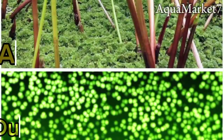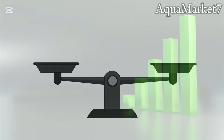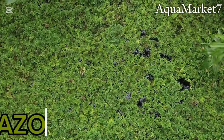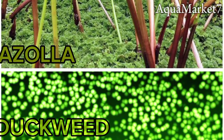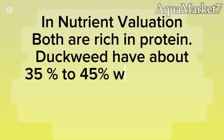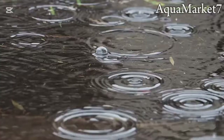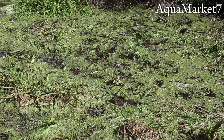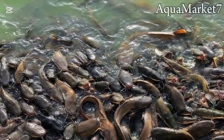Both duckweed and azolla are excellent resources in fish farming, but they have different growth habits and benefits. In terms of structure, duckweed has small round leaves while azolla looks like tiny ferns. In terms of growth rate, duckweed grows faster and adapts to more conditions. For nutritional value, both are rich in protein — duckweed has about 35–45% while azolla contains about 25–35% — and duckweed is easier to process as feed. For water quality, duckweed helps with wastewater treatment while azolla fixes nitrogen, improving soil fertility.